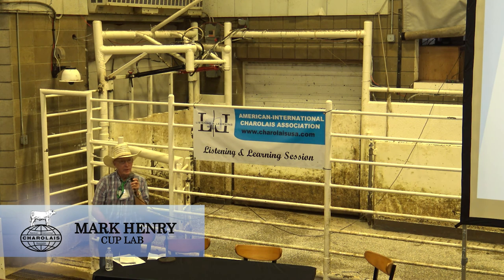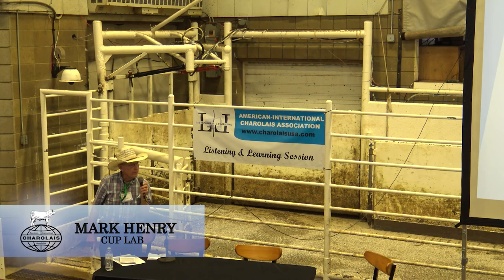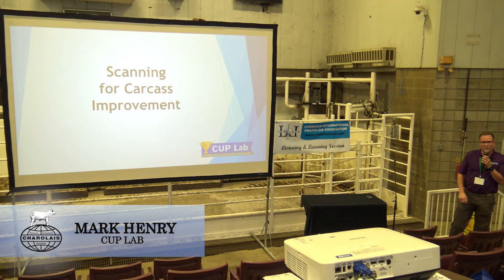We certainly know that the eating experience of quality beef is very important to our customers. Mark, thanks for being here. Appreciate Charley Associates for bringing me to speak. If you got questions, feel free to raise your hand, shout them out as I'm going through this. I have no problem answering them as I go.